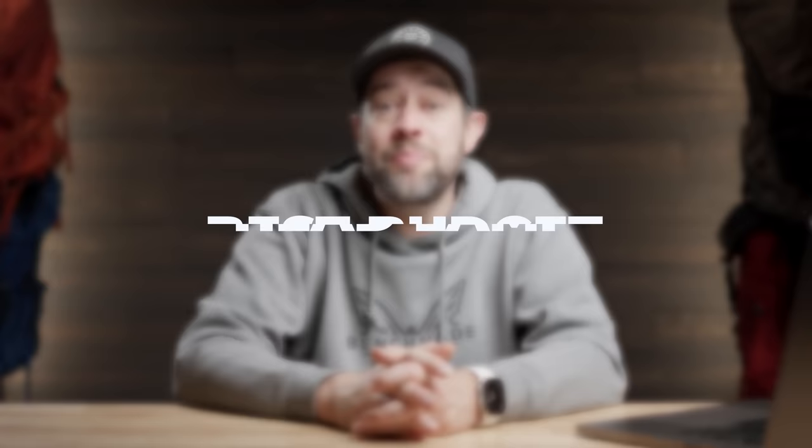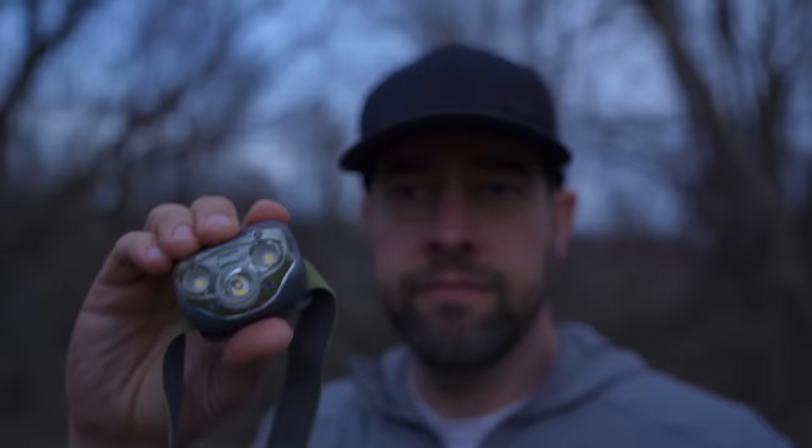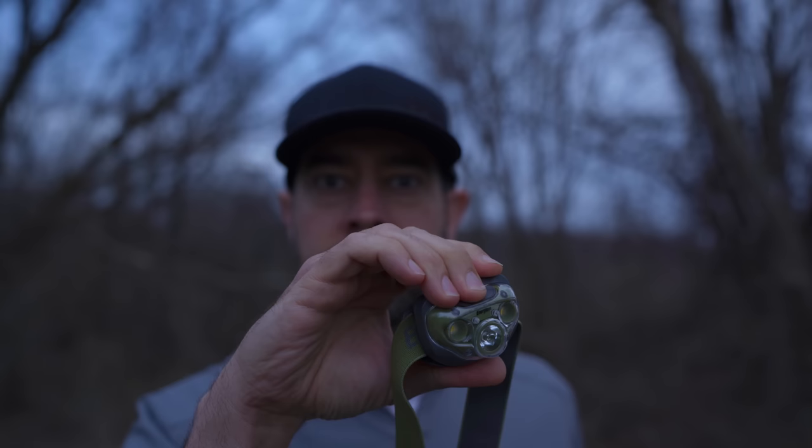Next category: best budget headlamp. You can find it on Amazon, Walmart, pretty much anywhere — it's the Energizer headlamp. Costs about $15, has a red light, variable brightness, around 250-300 lumens, and comes with batteries. The only downside is it doesn't have a lockout function. To fix that, just flip one battery around so it won't accidentally turn on, then flip it back when you want to use it.